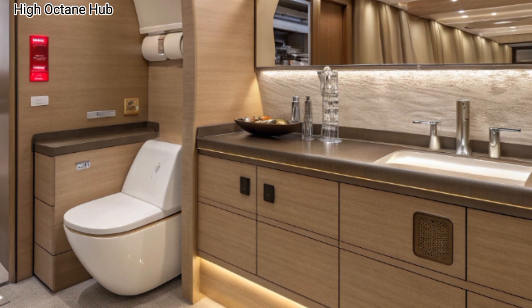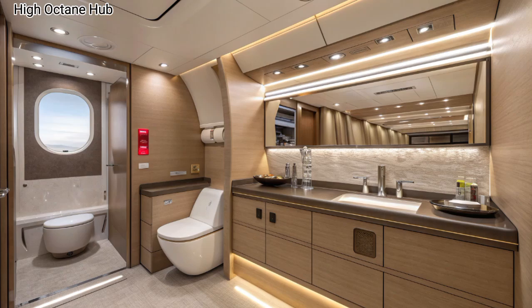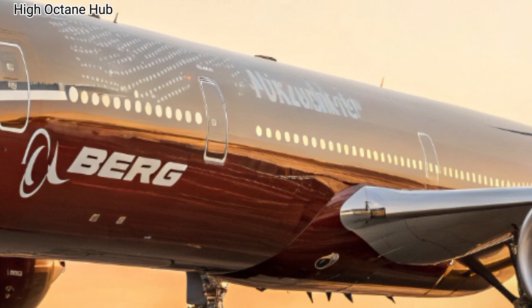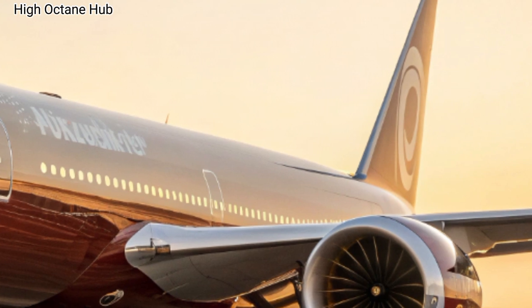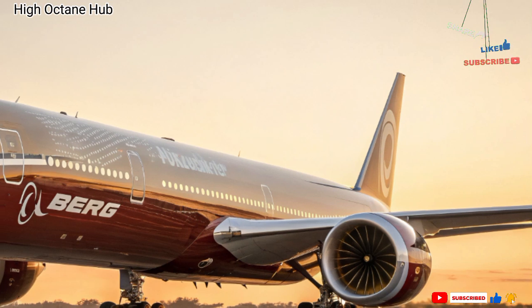The price of this incredible machine is estimated at around $442 million, reflecting the cutting-edge technology, advanced design, and luxurious experience it brings to the skies. This has been High Octane Hub, and we'll keep bringing you closer to the world's most advanced machines.